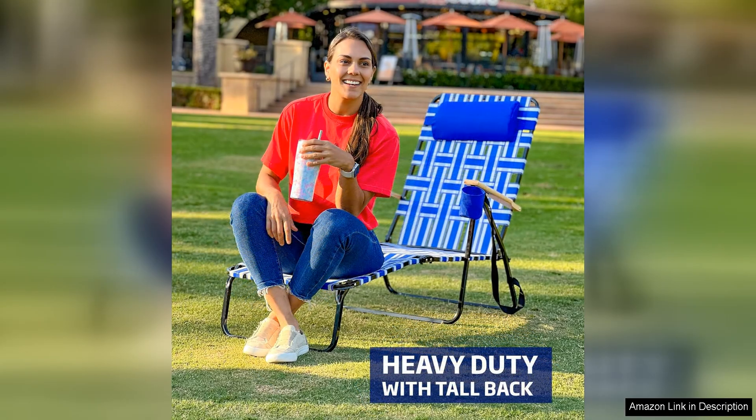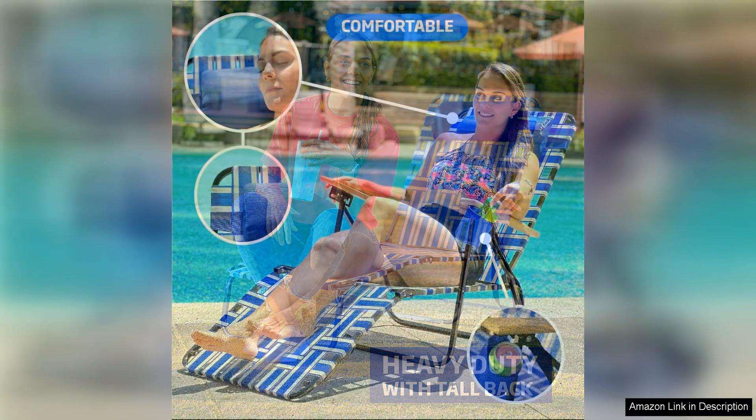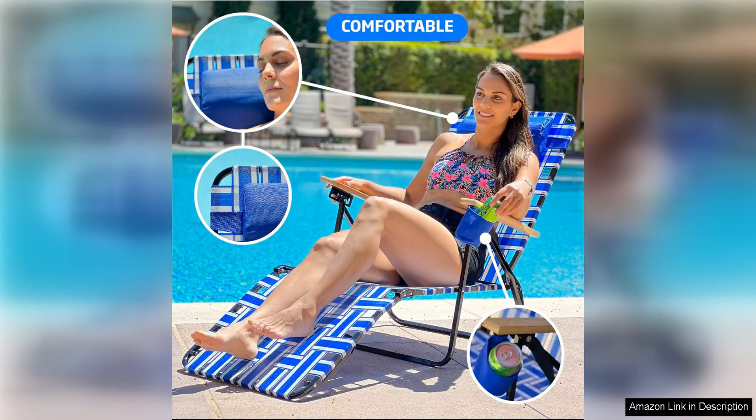One of the standout features of this chair is its durable steel frame, which provides sturdy support and stability. This ensures that the chair is able to withstand the elements and last for years to come. The webbing material used for the seat and backrest is also very strong and durable, offering a comfortable place to relax and unwind.